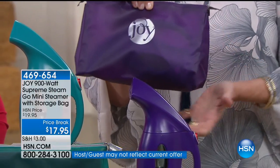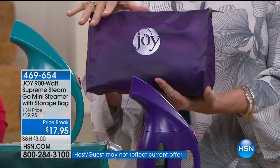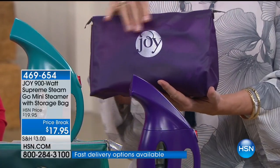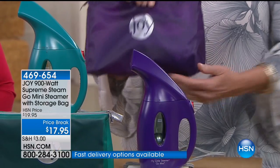This is a waterproof silicone pouch — it fits right inside. My Go Mini is right in there. You can put your toiletries or makeup in here if you choose. So you're getting the pouch in the color-coordinating color, and we'll talk about the colors.